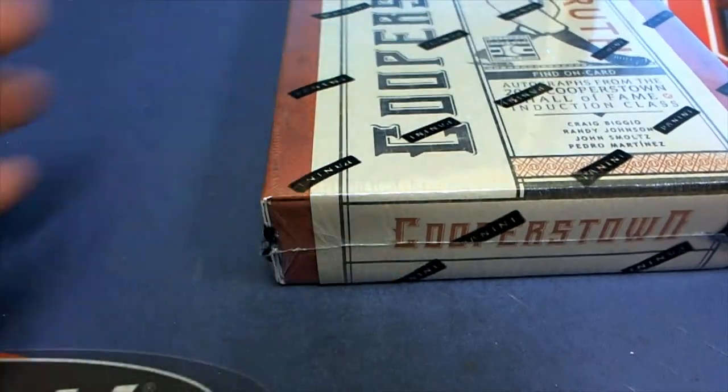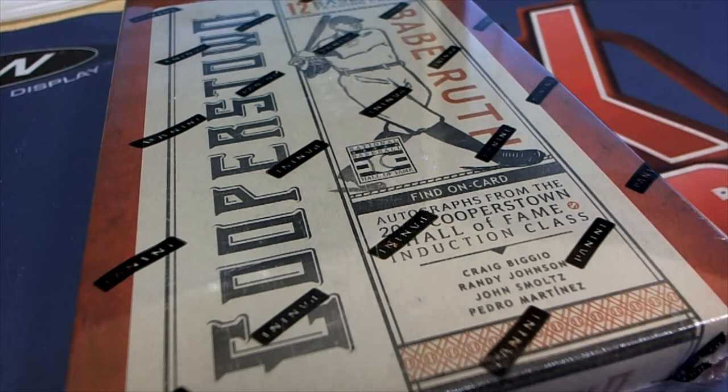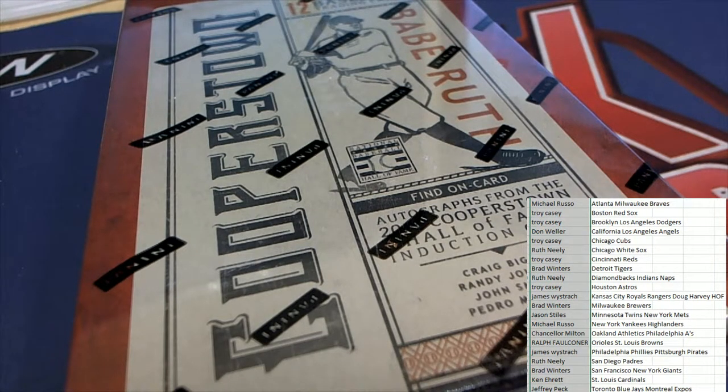Good luck everyone in Cooperstown Baseball. We're getting ready to pull some Hall of Fame autographs out of here. Let's see what team everybody has selected in this box break. I can tell you we will have more Cooperstown available. Usually I always list it up before the box break, but I forgot to do that. So let's set up after the box break — we'll list up a new box right after, with every team available.